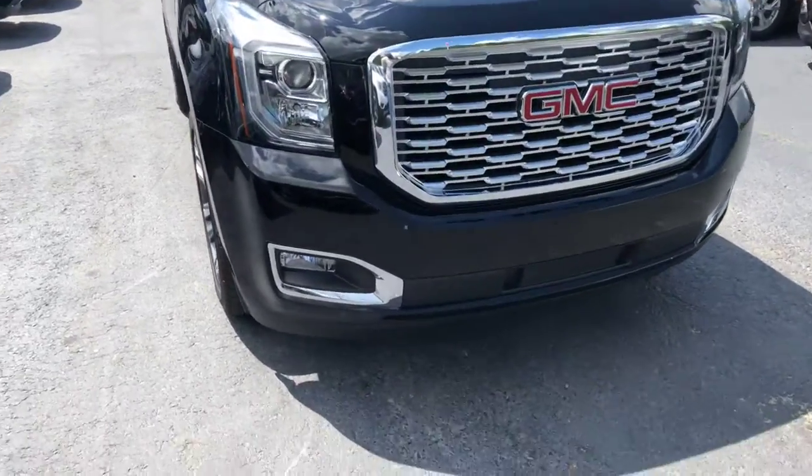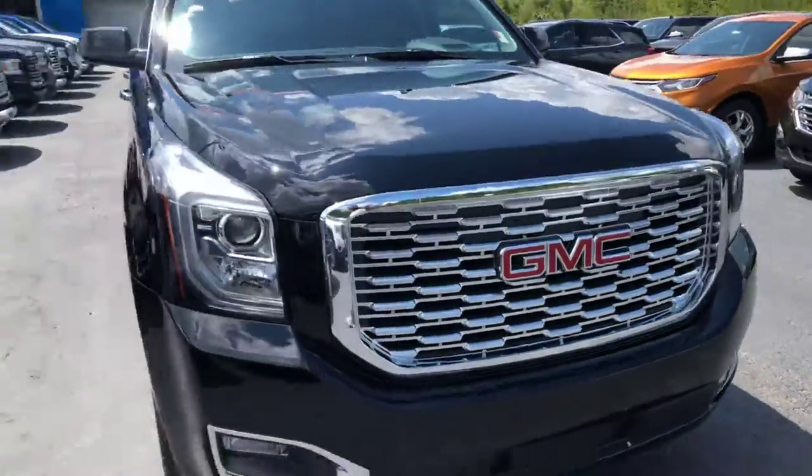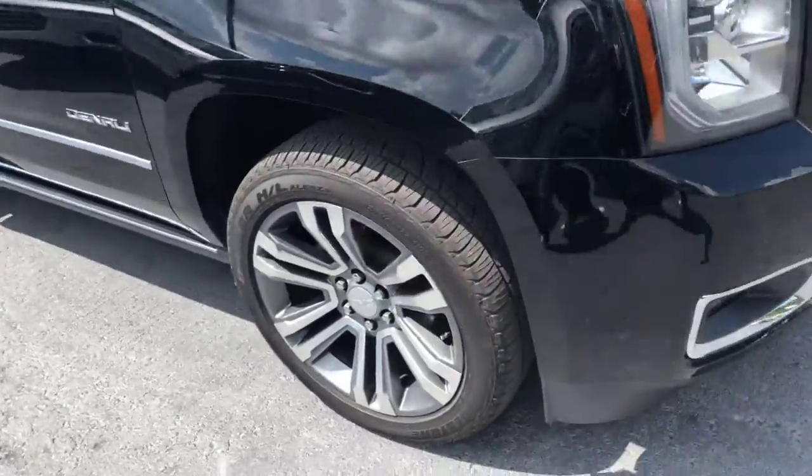It's a beautiful black exterior. You do have your fog lights below, as well as your front parking sensors. Nice honeycomb grille — of course, that's exclusive to the Denali trim level.